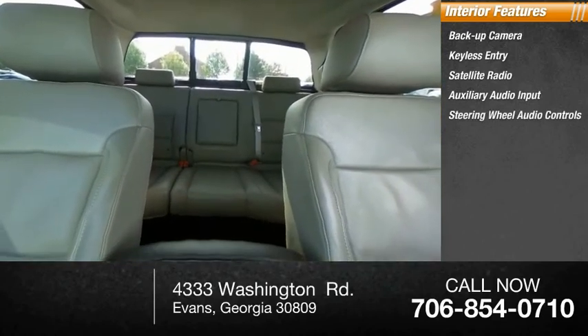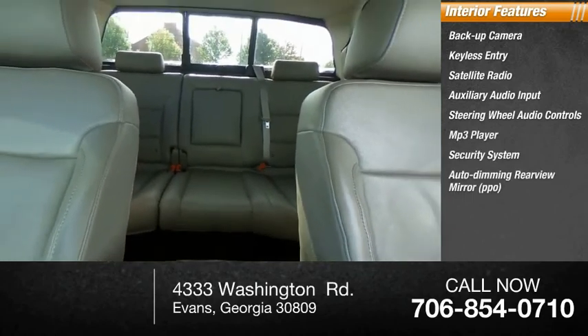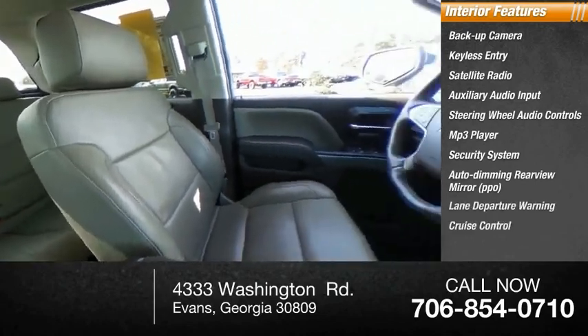Security system, auto-dimming rear view mirror, PPO, lane departure warning, cruise control. Searching for a dependable vehicle that looks great, too? You've found it, so stop in today.